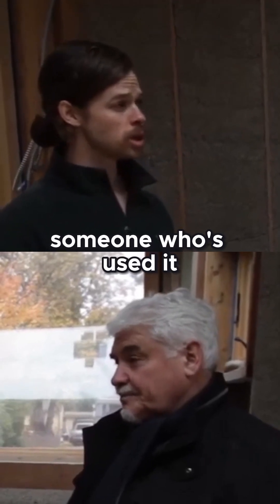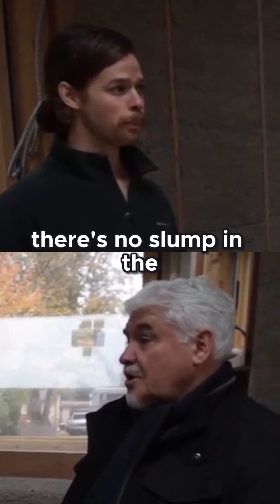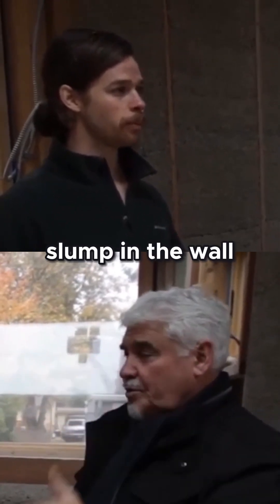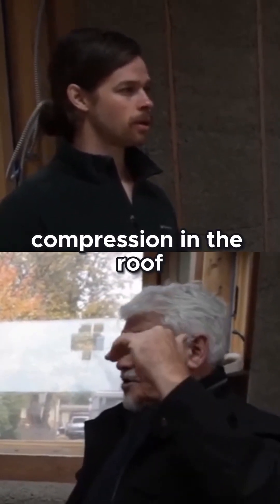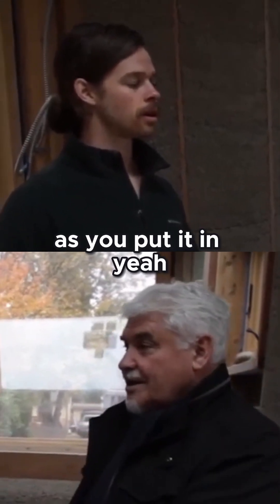One thing I couldn't find is someone who's used it 10 years ago. How does it do over time? There's no slump in the wall, no slump. There's no compression in the ceiling either. So as you've put it in, it's going to stay there. It'll stay there for 50 years.